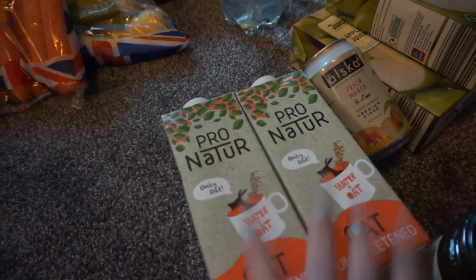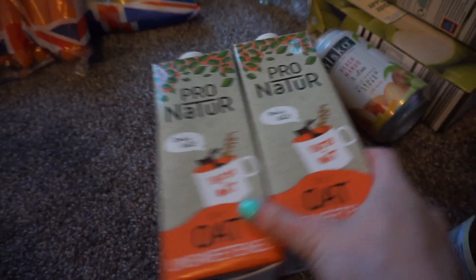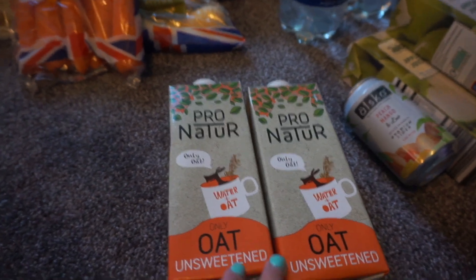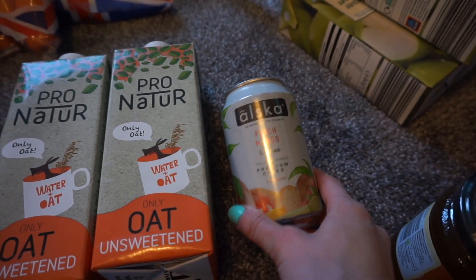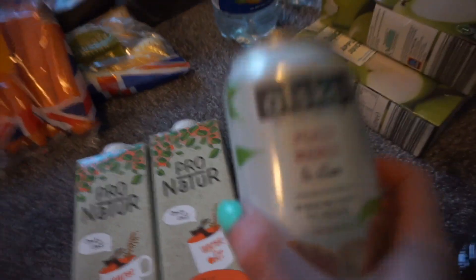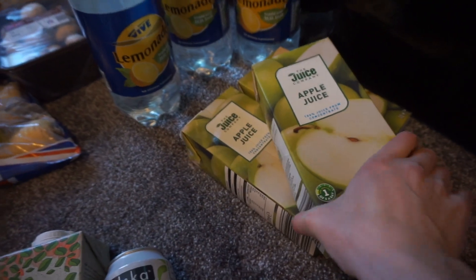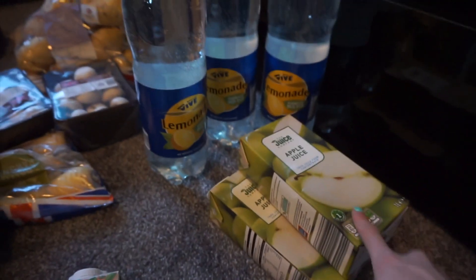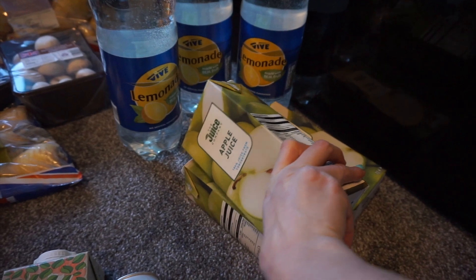I've got two of these oat milks - Aldi have started doing oat milk and this one is really, really nice. I have this with my whipped coffee that I've been loving at the moment and it's so nice with oat milk. John got this peach mango and lime cider because he's going to have an all-nighter tonight playing on his whatever it is. Then we've got three lots of apple juices - we haven't had juice in ages so this is going to be a nice treat. I want to make some smoothies with that because we've got some frozen fruit in the freezer - mango and apple juice smoothie.